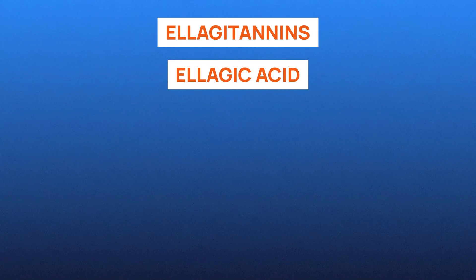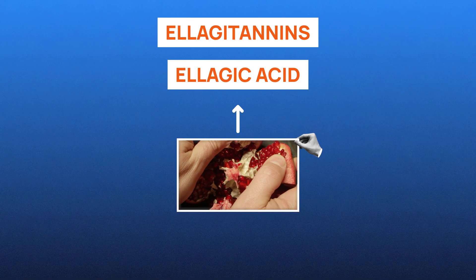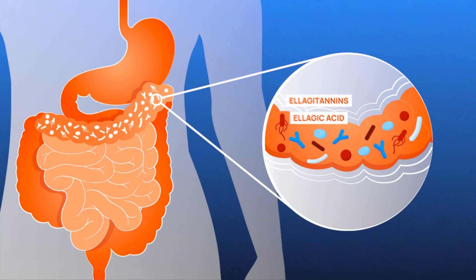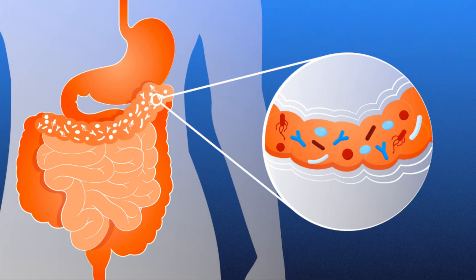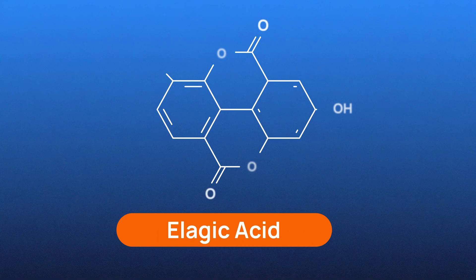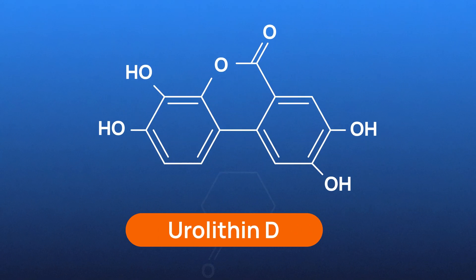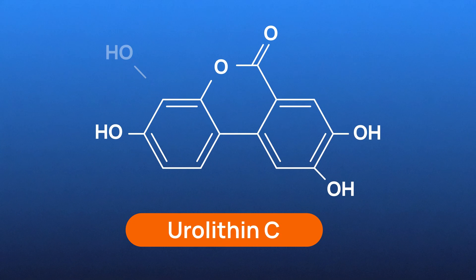These compounds are elagitannins and elagic acid, which are abundant in pomegranates, berries, and nuts. These polyphenols are broken down by gut microflora in the large intestine. There, elagitannins are first converted into elagic acid, and then further metabolized into various compounds called urylithins, including urylithin A.